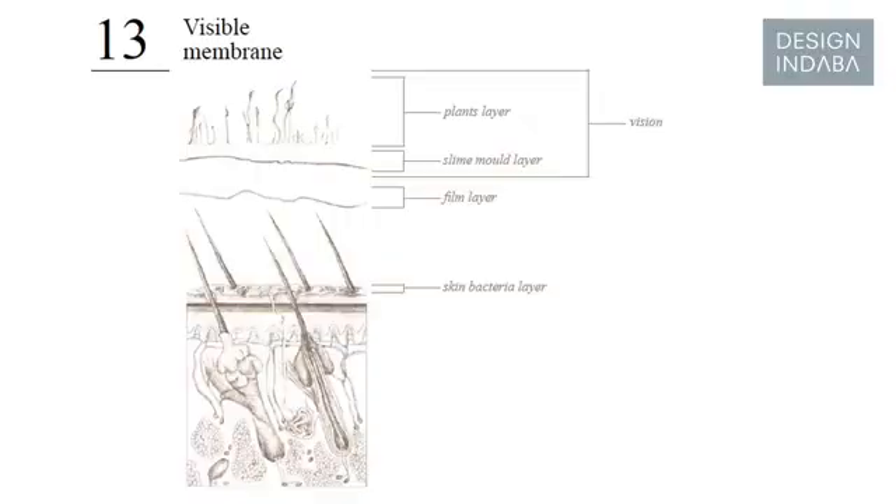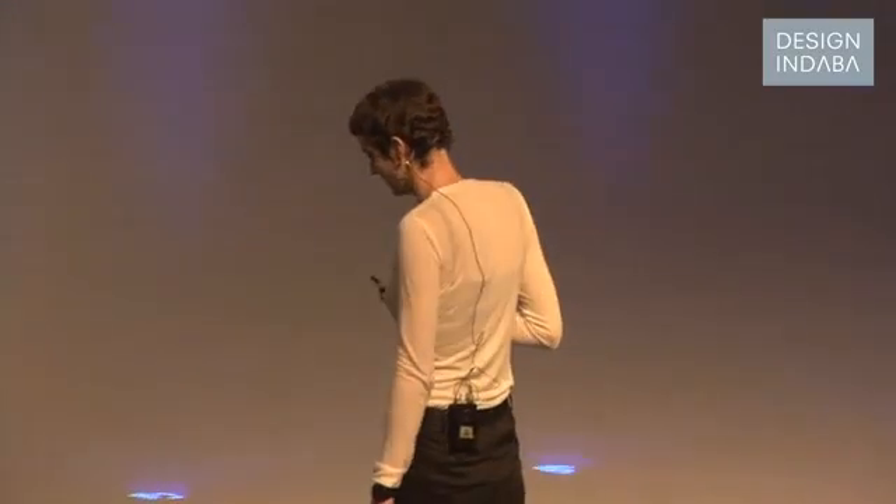The third layer is a slime mold, which is, as far as I know, the only existing organism that reacts flexibly to environmental change. The last layer plans to visualize climate change and also to lead to new material properties. This represents the symbiosis of fashion and science.